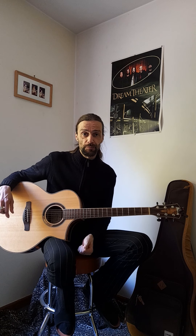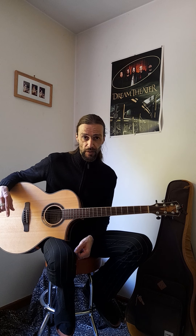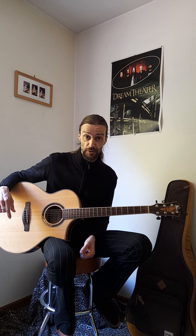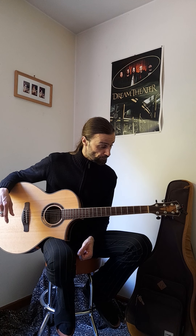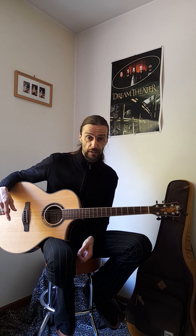Go check them out — Ibanez.com or search Ibanez AEW51NT on Google. You will definitely find somewhere one of these beautiful acoustic-electric guitars. But of course, try it out for yourself if you have a chance.